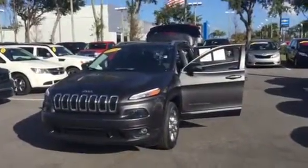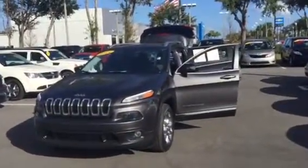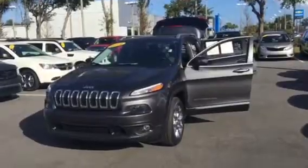Hello, Jaleesha. This is Ray from Arlington Toyota, making that video I promised you for the Jeep Cherokee Latitude.